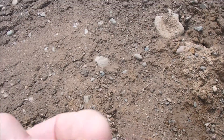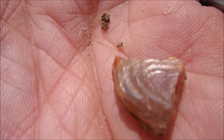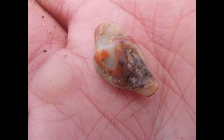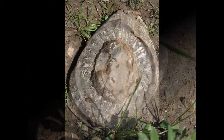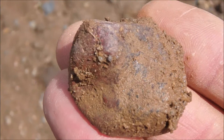Let me clean it off a little bit. I'm in macro so you can see it close up — here's what we got. Bring it up, Nate. I don't think so... I think we got fooled.